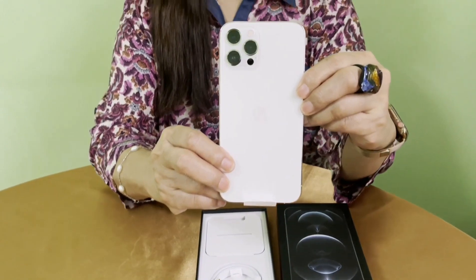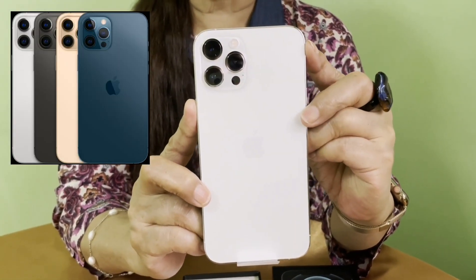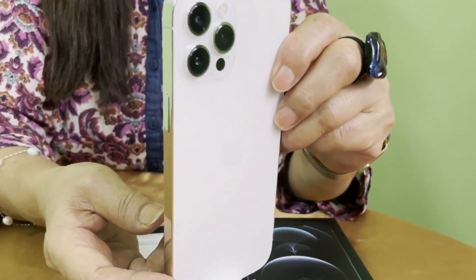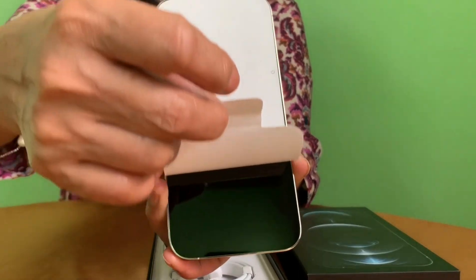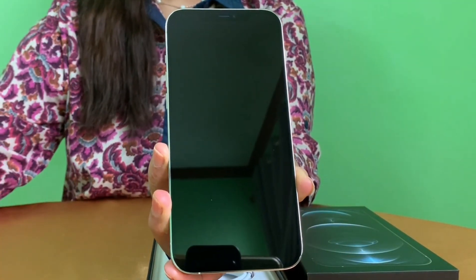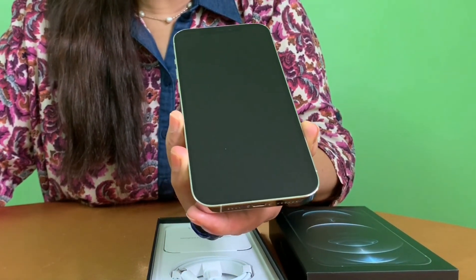The iPhone 12 Pro Max comes in different colors: Silver, Graphite, Gold, and Pacific Blue. I have here the Silver. All right, let's put it aside for now.